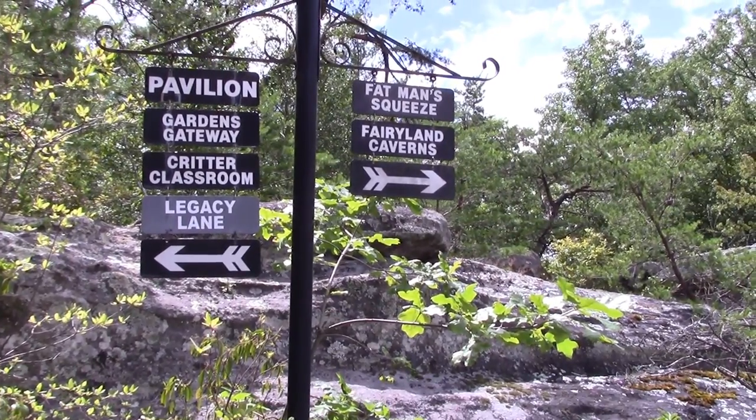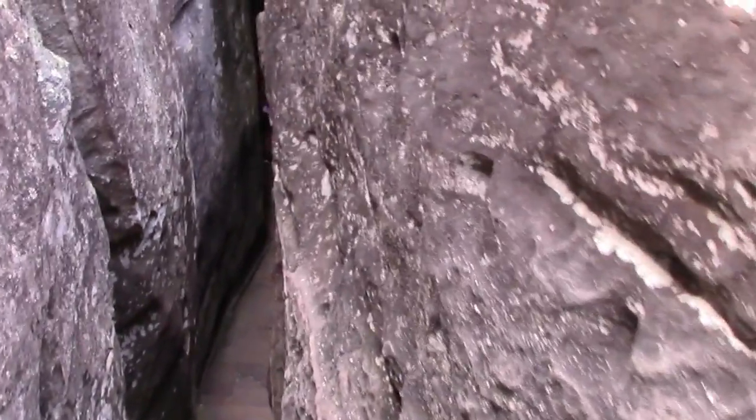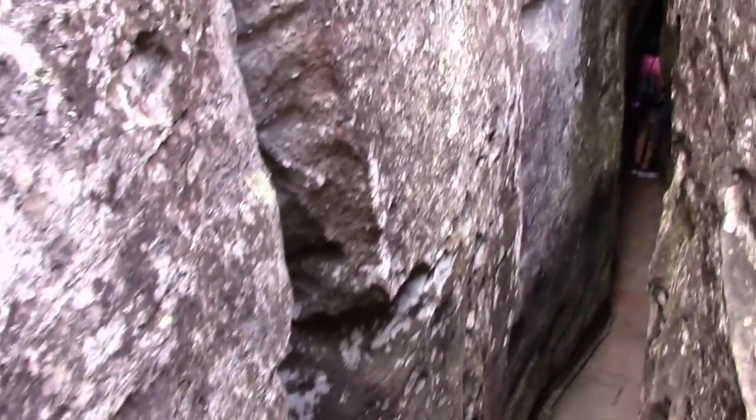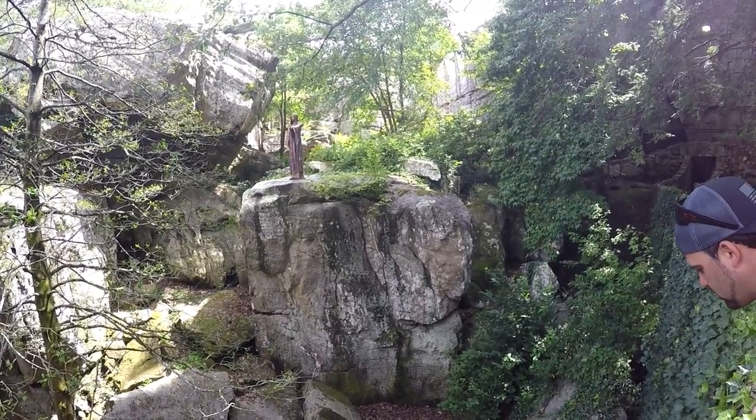We continue on and we hit the Fat Man Squeeze. The other one was tight — this one's a doozy. Unless you're a gnome, you've got no choice but to walk sideways here and duck in certain areas. I don't know who she is, but she gives this area a mystical feel.